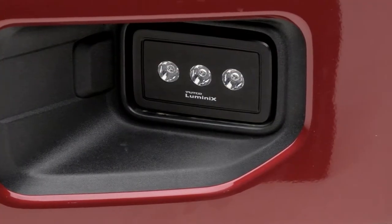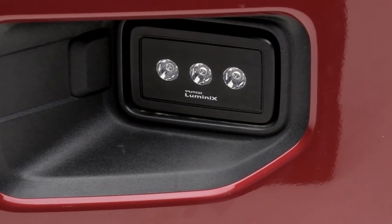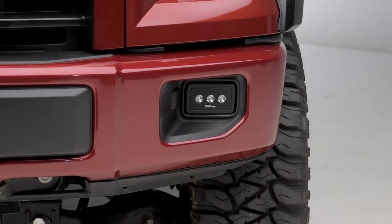As far as the materials go, you can expect 6061 black anodized billet aluminum with an IP69K rating for protection — one of the highest ratings available to protect against dirt and dust.